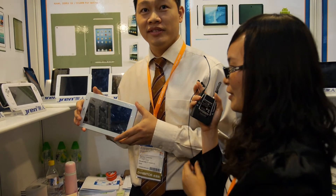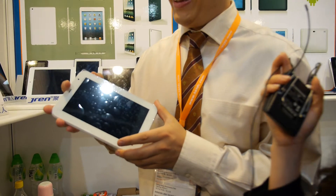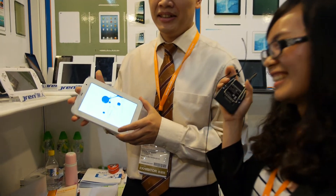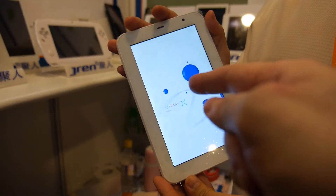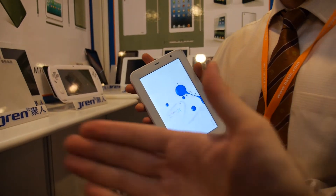Yes, Allwinner A31. Price secret? A hundred something. A hundred something? Yes. Alright, looks good. Is this your logo? No — customer. Oh, okay.